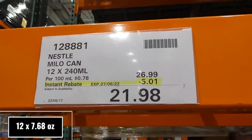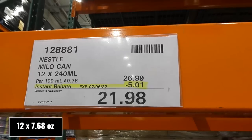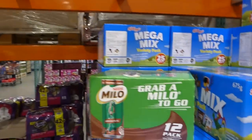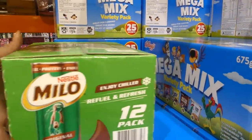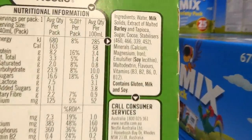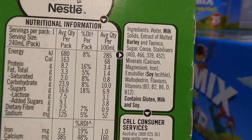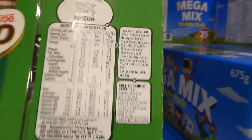Nestlé Milo Cans — 12 of the 240ml cans for $5 off, down to $21.98, good until the 7th of June. They're pre-mixed Milo to go, best enjoyed chilled, and are fortified with vitamins B3, B2, B6, D, and B12.